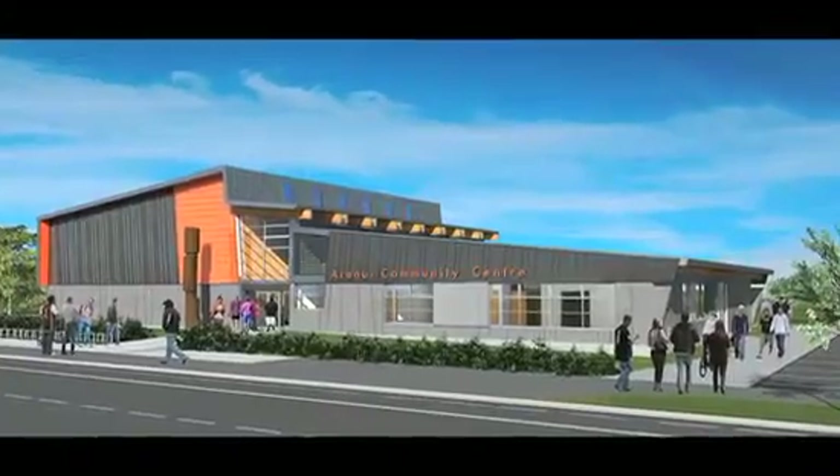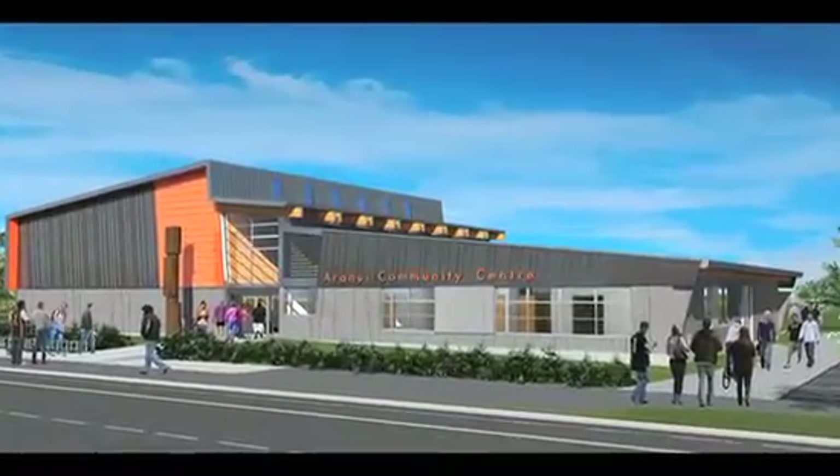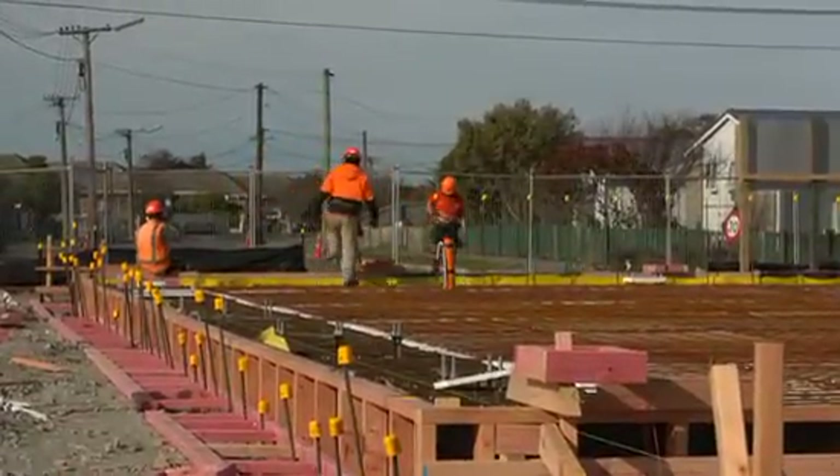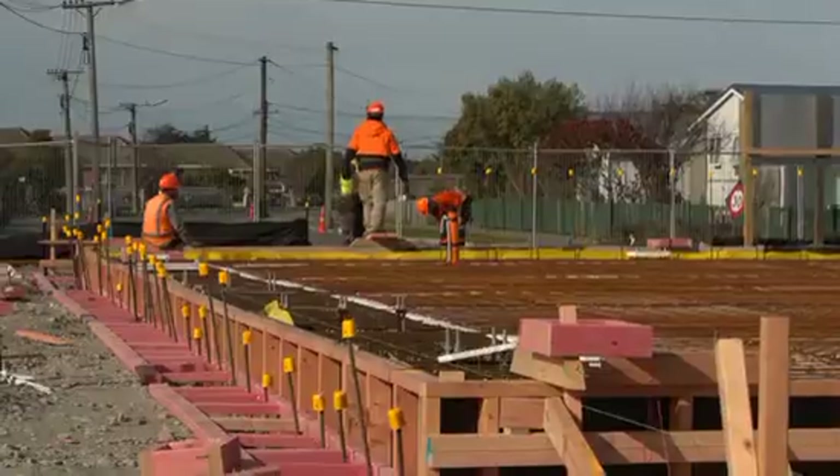I'm Kent Summerfield and I'm a project manager in the Council's Community Facilities Rebuild Unit. We're rebuilding a community facility here in Aranui, which is replacing the Wanoni Aranui Family Centre and the Aranui Community Hall. This is the first built-from-scratch community facility delivered by Council, so it's a very exciting project to be involved in.